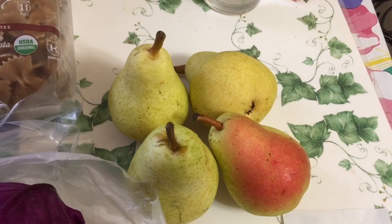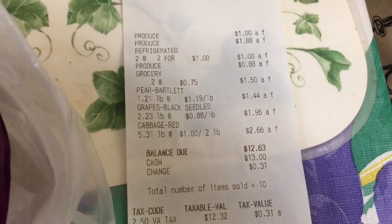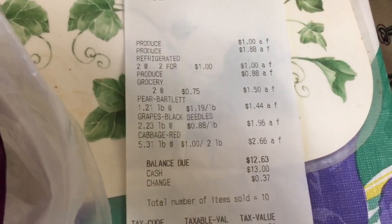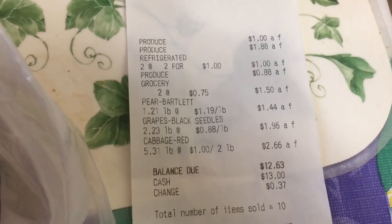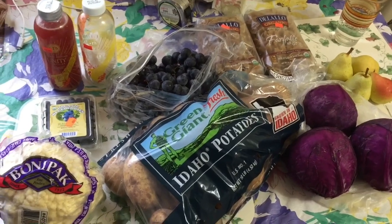And some Bartlett pears — these are tasty — for less than a dollar fifty. Everything came to under fifteen dollars: twelve dollars and sixty-three cents. This is the type of value you can obtain at a salvage grocery store, and I wasn't even necessarily shopping for value — I was buying stuff I thought I'd want to eat. There are even bigger values to be had if you know what to look for.